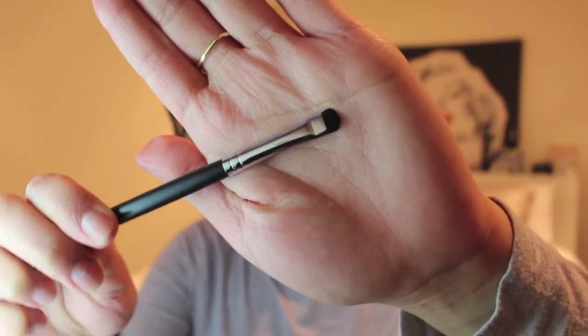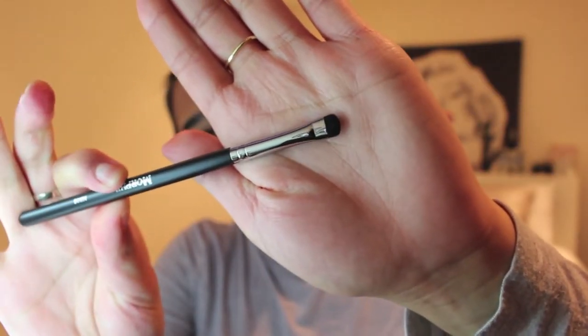I'm going to start off with Morphe. I purchased the M508 brush — it's basically like a little smudger brush. I plan on using this brush just to smudge under my waterline to give it more of a smoked-out effect, but yet still very precise.